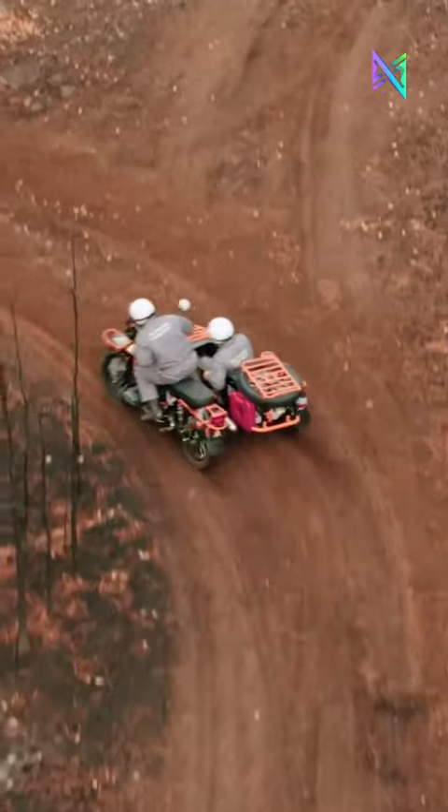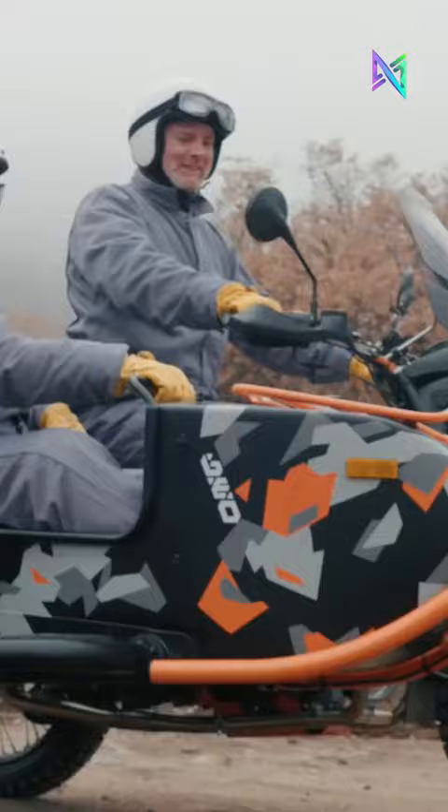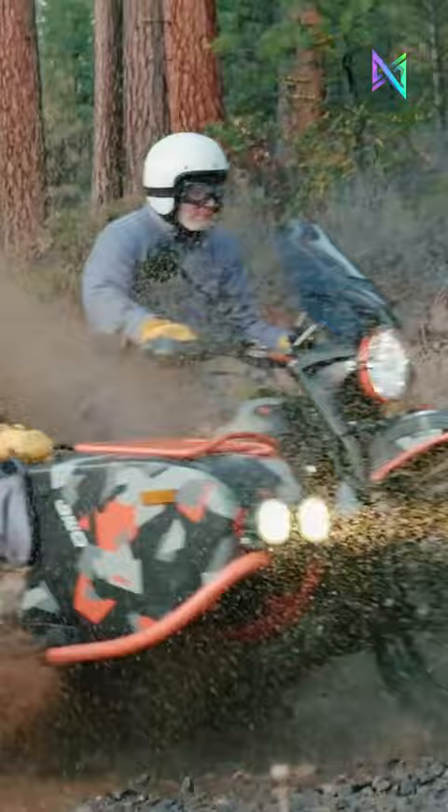The Ural Geo is a special edition sidecar motorbike, distinct from the Ural Gear Up, featuring off-road modifications such as nitrone shocks, hide-and-out tires, and a GPR exhaust system. Its unique geometric camo paint job adds to its appeal.